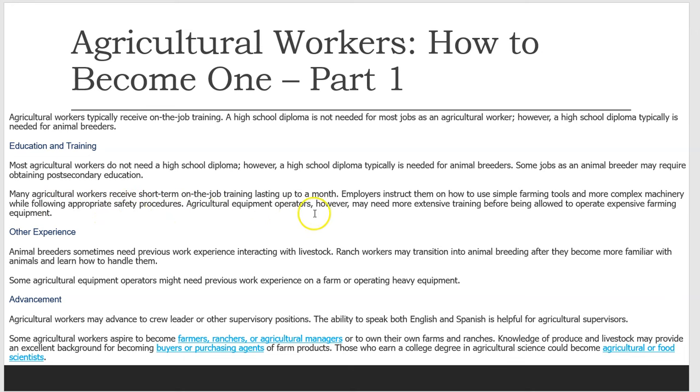Agricultural equipment operators, however, may need more extensive training before being allowed to operate expensive farming equipment. Animal breeders sometimes need previous work experience interacting with livestock. Ranch workers may transition into animal breeding after they become more familiar with animals. Some agricultural equipment operators may need previous work experience on a farm or operating heavy equipment. Agricultural workers may advance to crew leader or other supervisory positions.